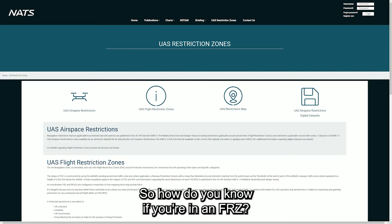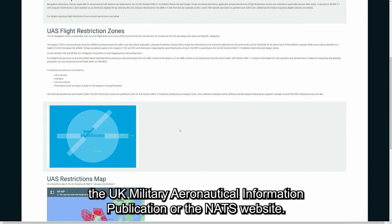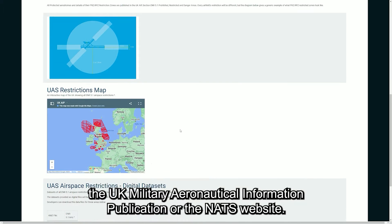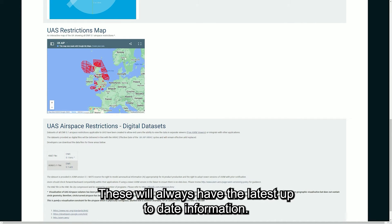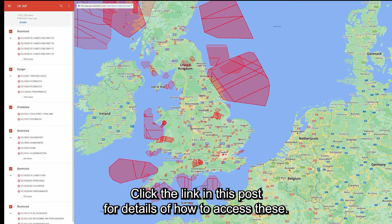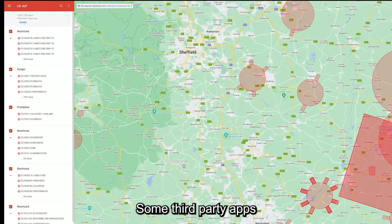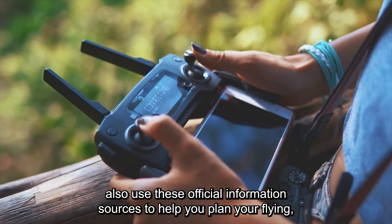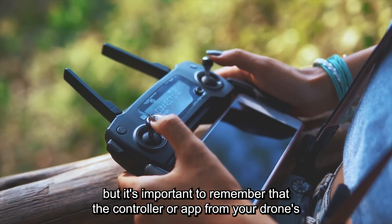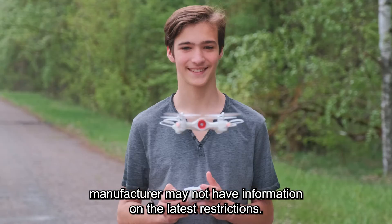So, how do you know if you're in an FRZ? You can consult the UK Aeronautical Information publication, the UK Military Aeronautical Information publication, or the NATS website. These will always have the latest up-to-date information. Click the link in this post for details of how to access these. Some third-party apps also use these official information sources to help you plan your flying. But it's important to remember that the controller or app from your drone's manufacturer may not have information on the latest restrictions.